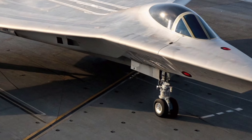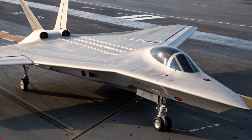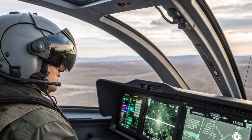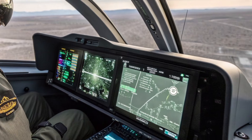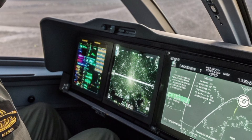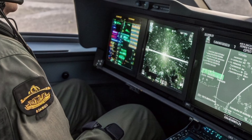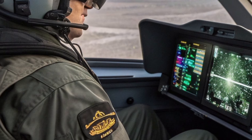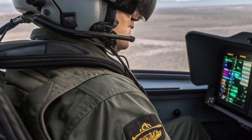The cockpit represents a complete leap into the future. Gone are the traditional dials and analog gauges. In their place is a fully digital glass cockpit featuring a wide area display, advanced helmet-mounted sight systems, and AI-assisted decision support. The pilot receives real-time battlefield data, threat analysis, and sensor fusion from onboard systems and external assets. This reduces workload and allows the pilot to focus on mission execution rather than system management.